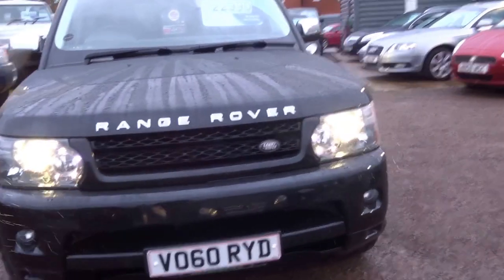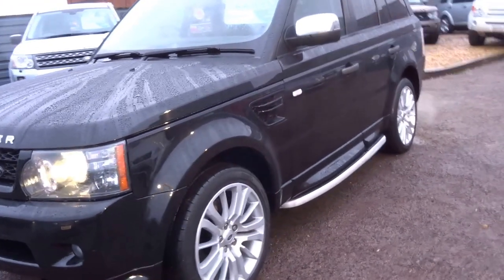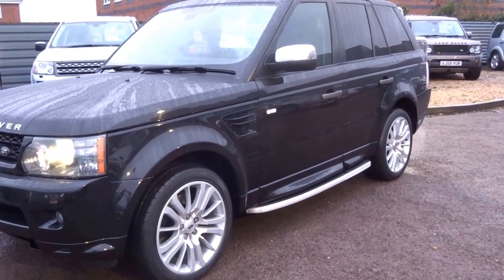So if you'd like to arrange a viewing of this car, give me a call. My name is George, telephone number here is 01926 267813. I'd like to hear from you soon, cheers.